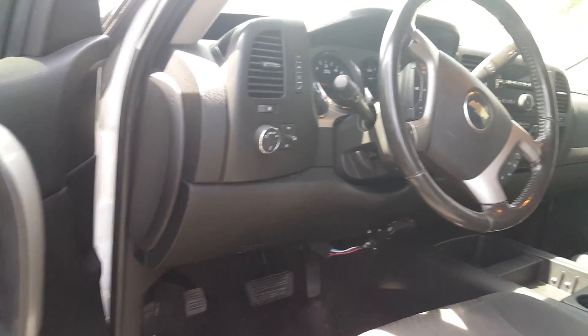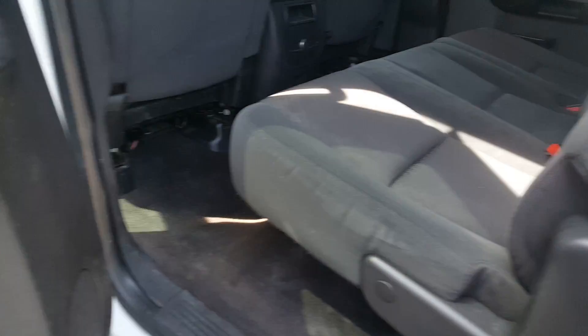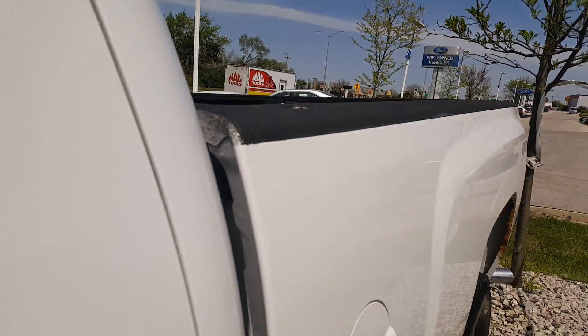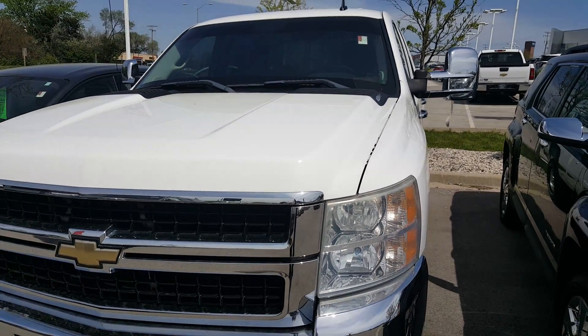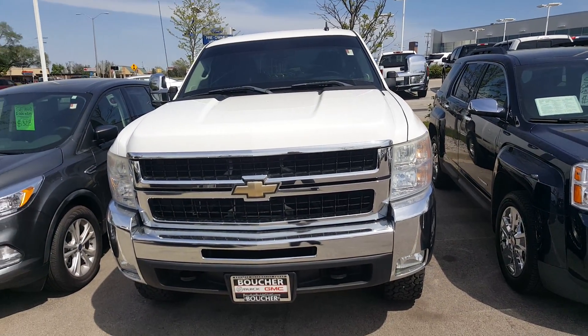Give me a call at 262-409-2600, extension 4356, if you'd like to schedule an appointment to take a look at this vehicle. Again, my name is Greg with Boucher Buick GMC in Waukesha, Wisconsin. That number again is 262-409-2600, extension 4356. Thanks for watching this video. Have a good day. Bye-bye now.